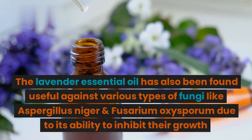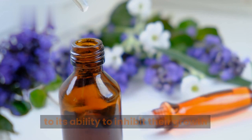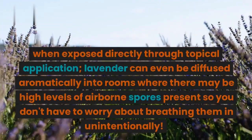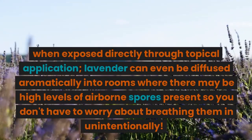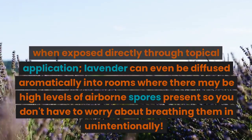Lavender essential oil has also been found useful against various types of fungi like Aspergillus niger and Fusarium oxysporum due to its ability to inhibit their growth. When exposed directly through topical application, lavender can even be diffused aromatically into rooms where there may be high levels of airborne spores present, so you don't have to worry about breathing them in unintentionally.